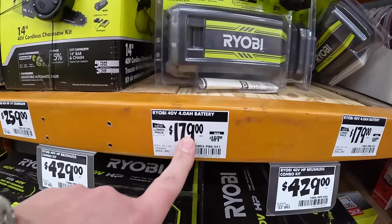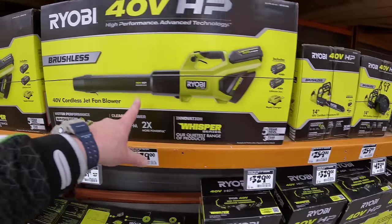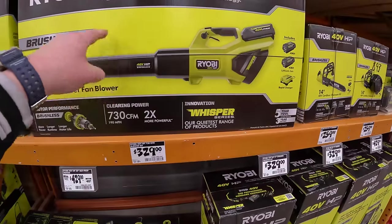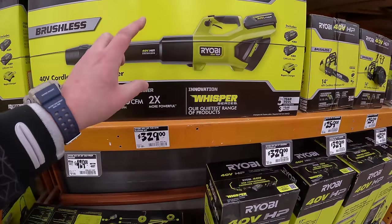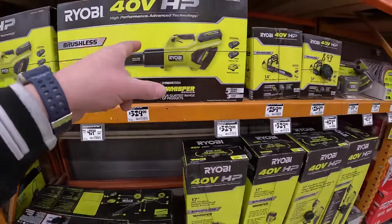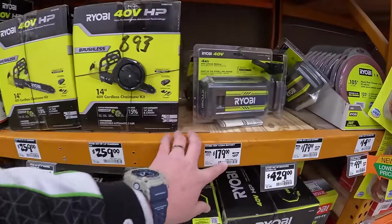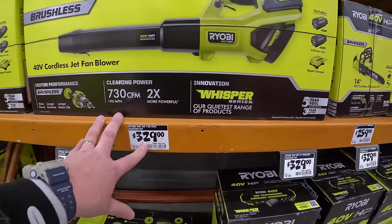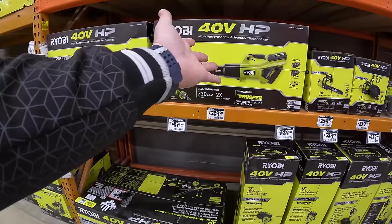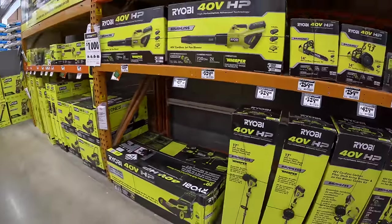$179, was $189, for a 4-amp hour battery. If you just buy two of these separate, you've already paid for this kit with two batteries and a charger. When it comes to Ryobi and any brand, get kits — it's a lot cheaper to buy them in a kit than separate. Do the math: $179 times 2 minus $329, and you get a tool and a rapid charger with that. Make sure you buy kits.